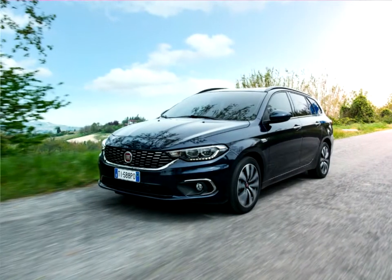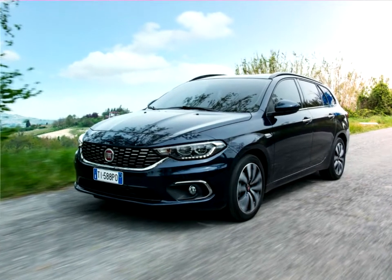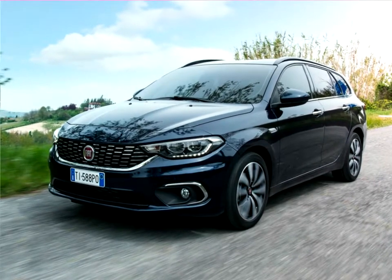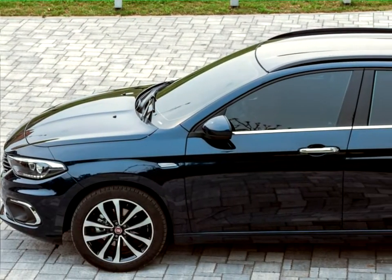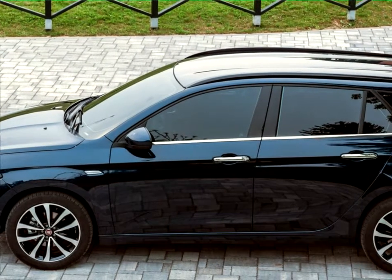In terms of size, the five-door model is 4.37 meters long, 1.79 meters wide and 1.50 m high, while the station wagon adds an extra 20 centimeters to reach 4.57 m, with a height of 1.51 m thanks to the standard fit longitudinal roof bars. The width remains unchanged.